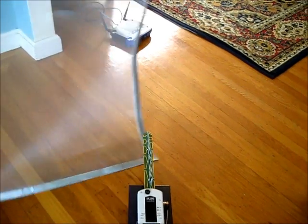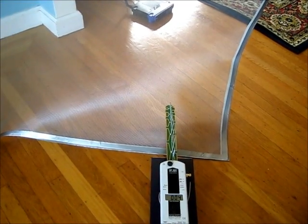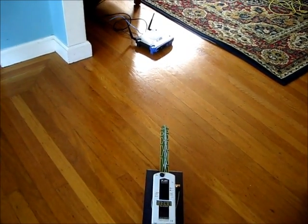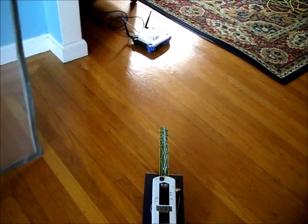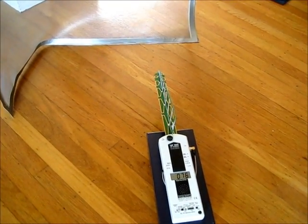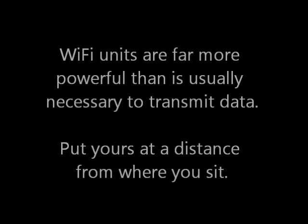A Wi-Fi unit with and without screening. Wi-Fi units are very powerful — put yours at a distance.